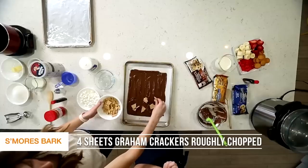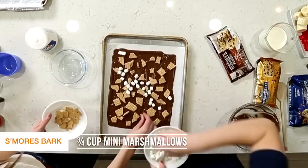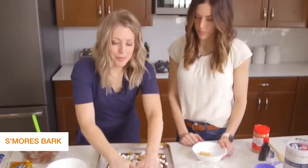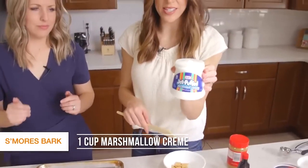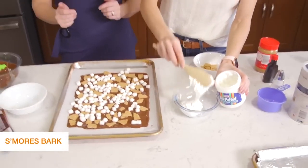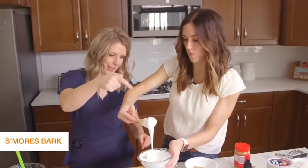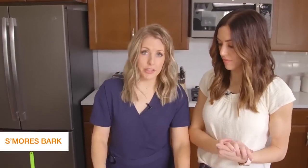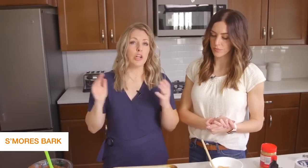Top the melted chocolate with graham crackers that have been broken up. Add some marshmallows into the cracks. Pat everything down so it won't fall apart when you break the bark. To finish off the s'mores bark, use about half a container of marshmallow cream. Soften it in the microwave for about 20 seconds until it's runny enough to drizzle on top as a garnish. It doesn't have to be pretty because it's bark — it doesn't matter. Stick this in the freezer; it hardens a lot faster there. If it's warm in your house the chocolate will get soft, so keep it in the freezer before you're ready to serve.